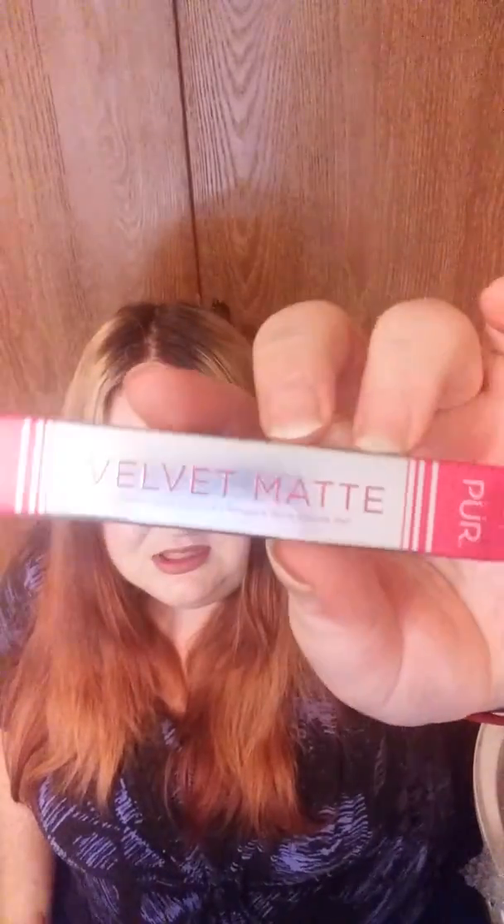The next thing is the Pure Velvet Matte Liquid Lipstick in the shade Passion. I've never tried one of their liquid lips before — last time I got a lip gloss — so I'm really excited to try this. It has a triangular doe-foot applicator with no hole in the middle. It's actually very similar to the shade I'm wearing today. Hopefully it will dry by the end of the video.